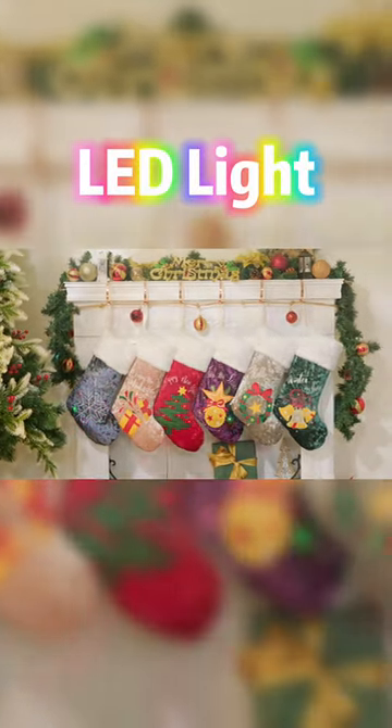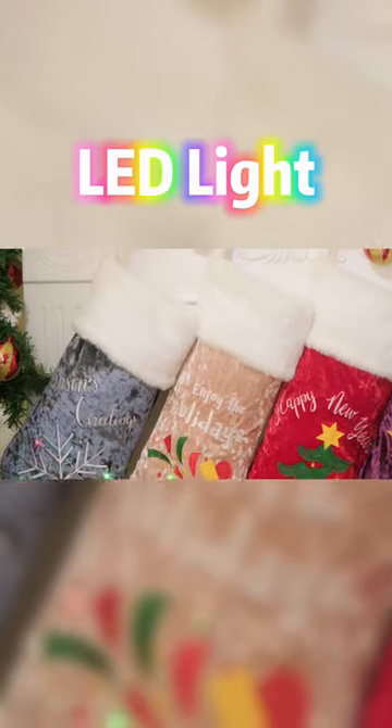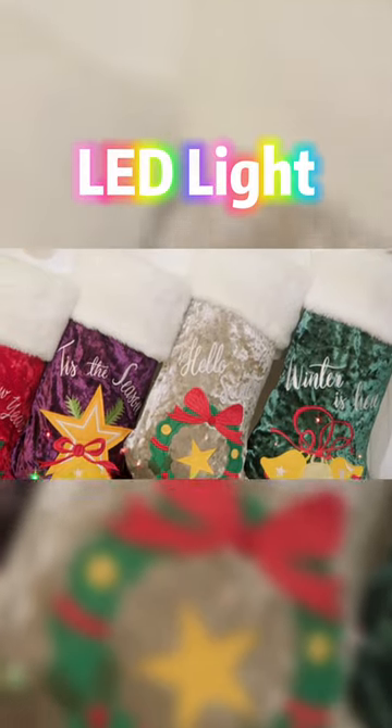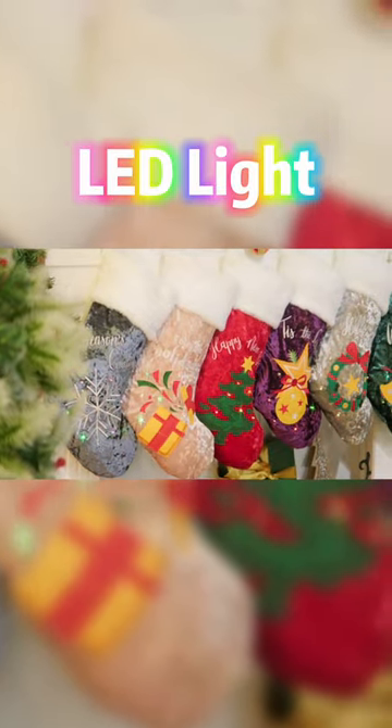Welcome back to Amazon's discount sharing channel. What we see in this video are some of the most festive and bright Christmas stockings on the market. This series comes in a variety of bright and shiny colors, as well as featuring an LED light-up display.